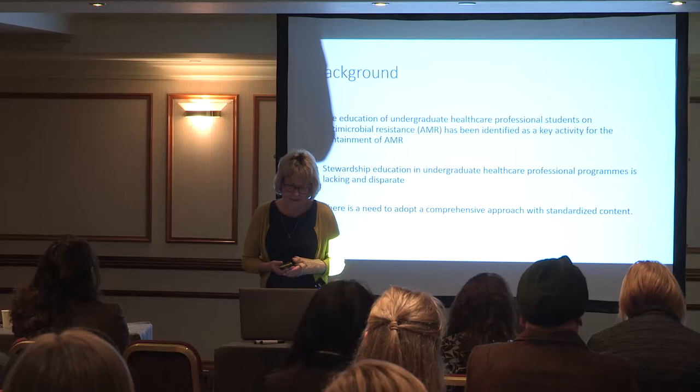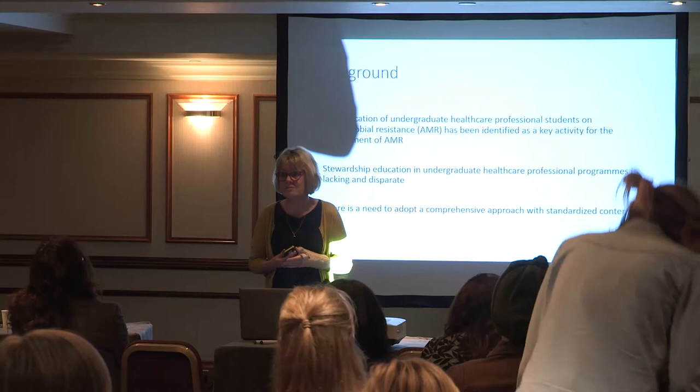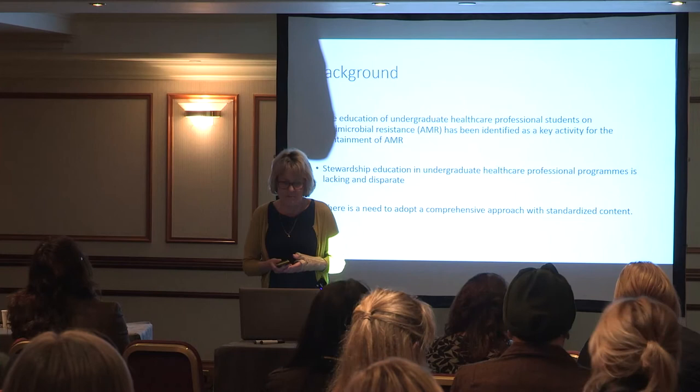At the moment, although we've got a standard out there for nursing for antimicrobial stewardship, it doesn't actually tell you what should be taught in the curriculum. There's only one standard and it's up to educators to identify what it is that they need to teach. That was what gave the impetus for this work.